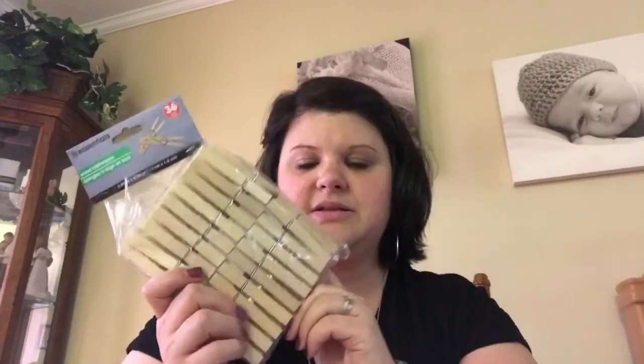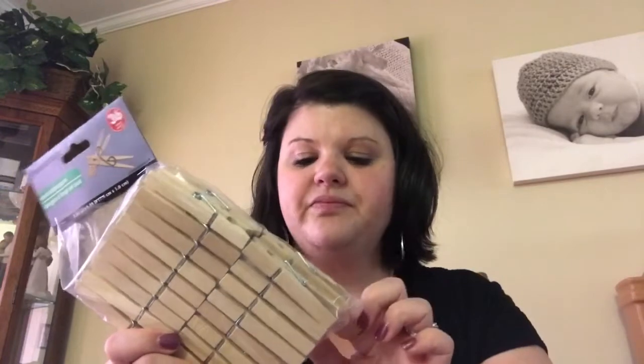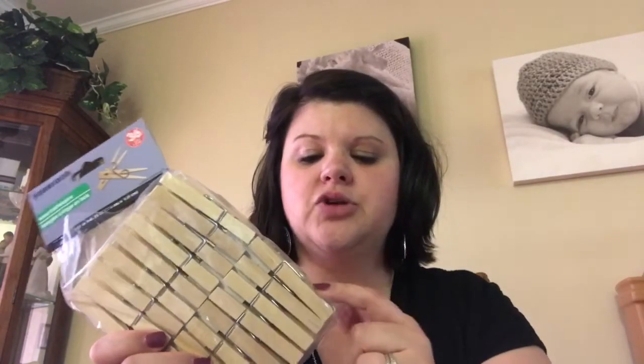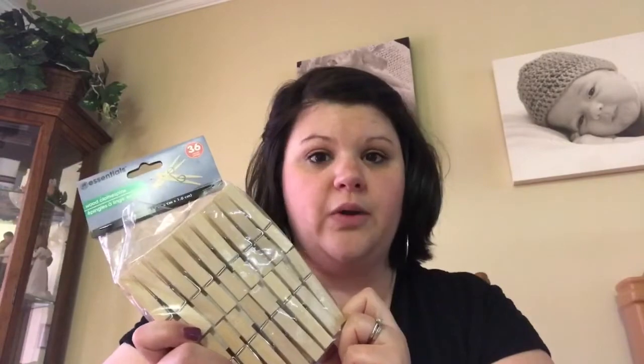Next, I got a pack of 36 clothespins — we use these for just about anything. I'm going to use some of these in our guided math stations, and I'm also going to redo our center time Free Choice Center chart and put their names on each one of these. So I got a pack of 36. Those will last me for quite a while.